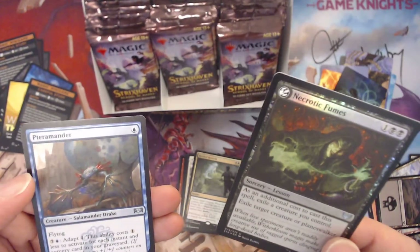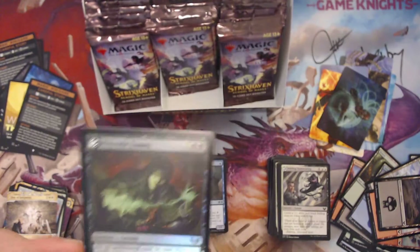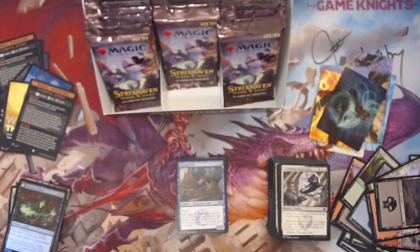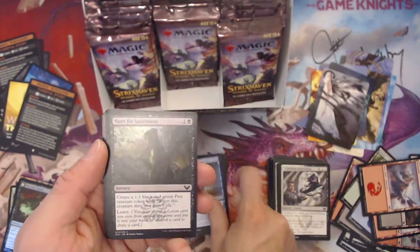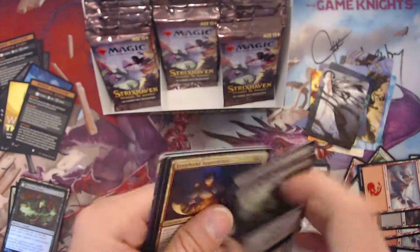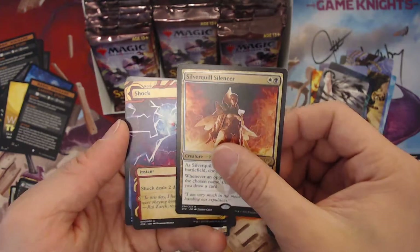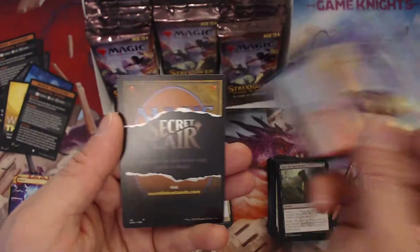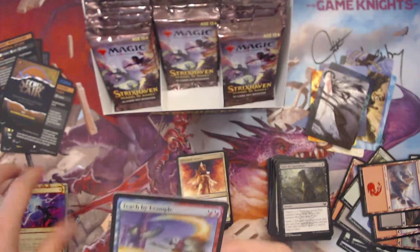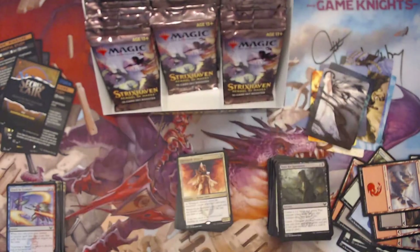And Necrotic Fumes and a list card — Petromander. Exile a creature and you can exile a card — for three. Very interesting, that's really cool-looking artwork. Apprentice Civil Crow Silencer, interesting, and a Shock. Teach by Example — nice little doubling spell for two. That's very nice — copy it. Not bad.